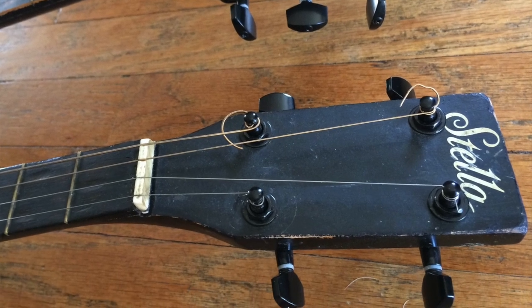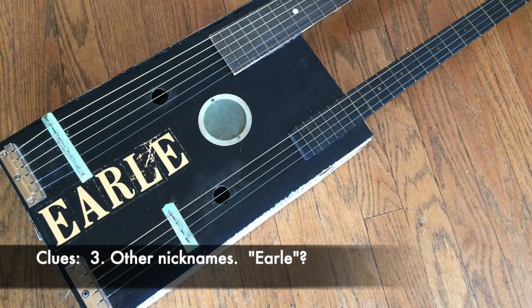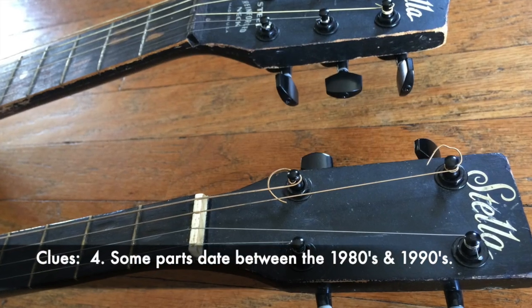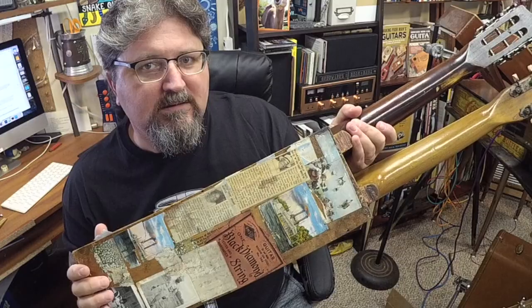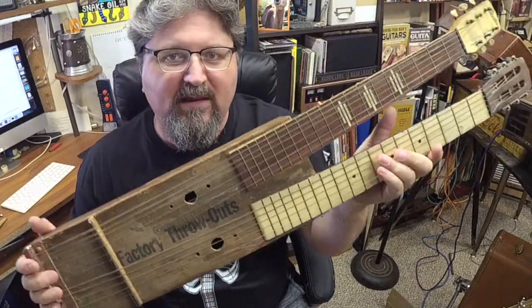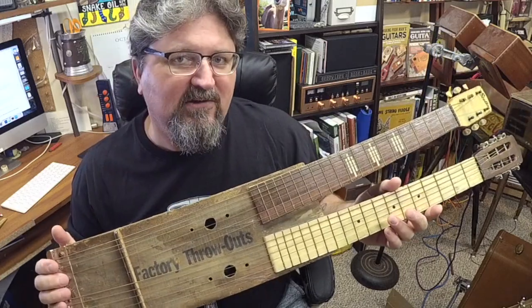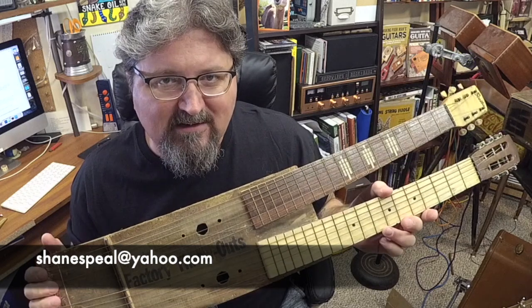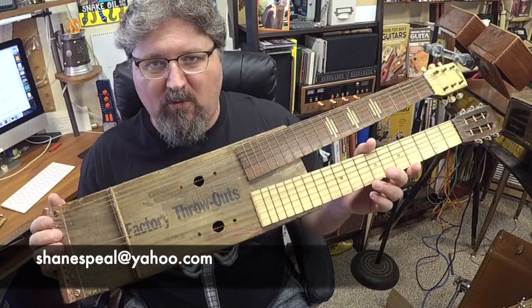I need your help tracking him down or tracking down his history. This was from a busker in New Orleans before Katrina. His real name was Willie White but he had several other nicknames. Based on the parts used, I estimate these guitars were built somewhere in the 1980s or 1990s. If anybody has information, post it below or send it to shanespiel@yahoo.com.